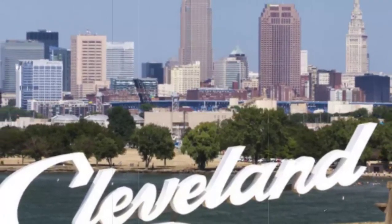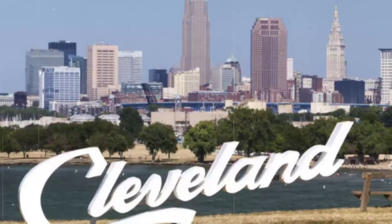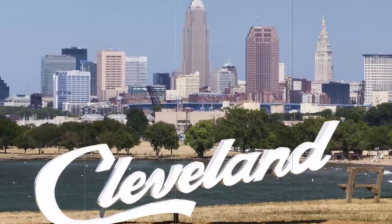Disclaimer: if you are going to attempt to go to some of these places, keep in mind that they are on private property. You need expressed consent of the property owner or manager before entry.